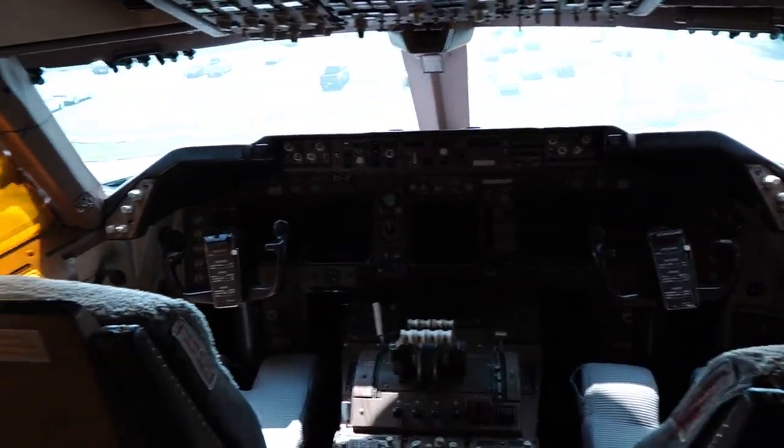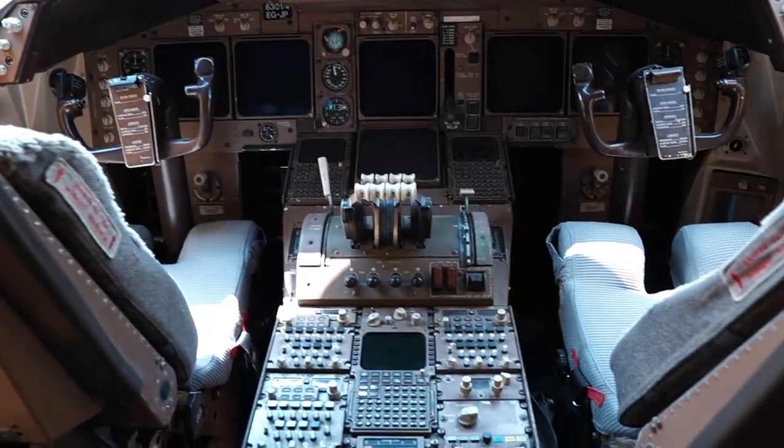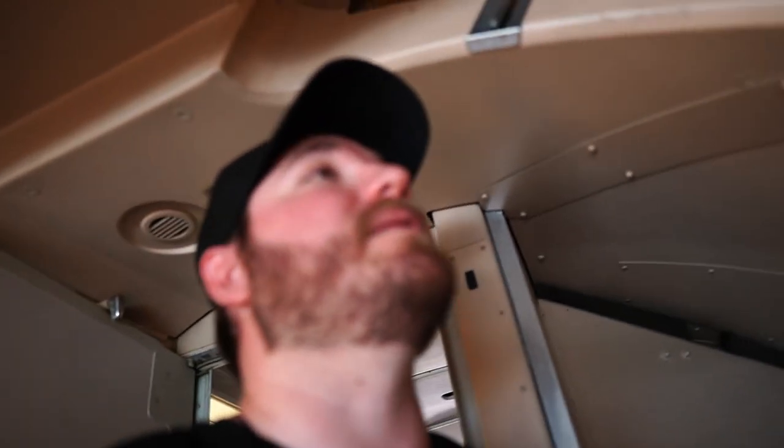So we're up here in the cockpit. It's super hot in here. I never realized exactly how small this area really is — I'm six foot, six foot one, and my head is right there fixing to hit. It's crazy. I'll give you guys a look at the cockpit. It's pretty cool but very tight. Very surprised. There's an emergency exit up here too.